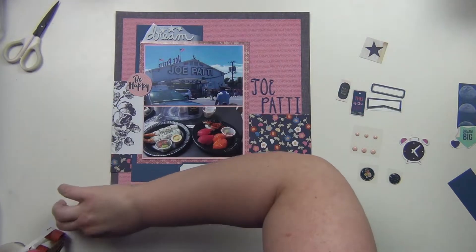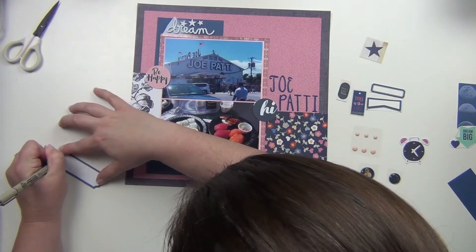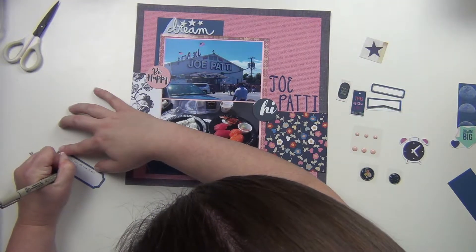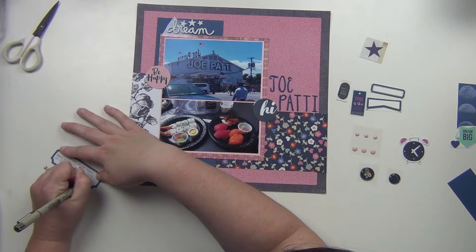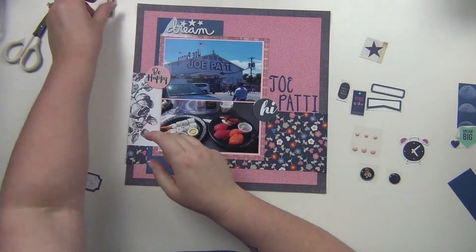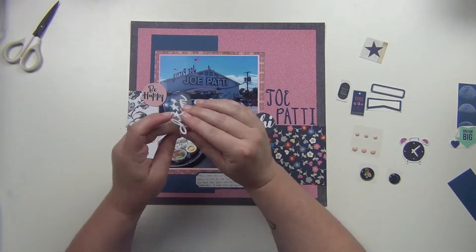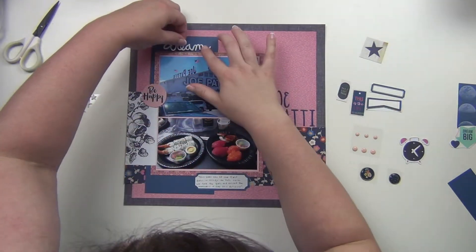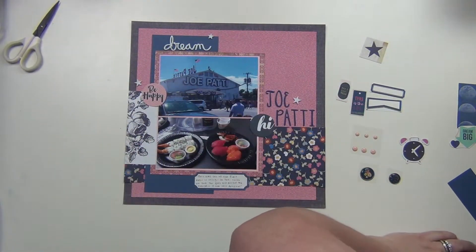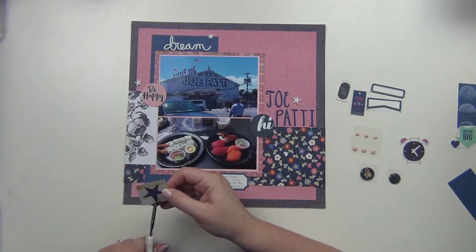I have a few things here I'm going to go ahead and start sticking down. There's that little 'hi and be happy' and then this little label is where I'm going to do my journaling, so I'll get that done right now. Sorry, my camera shook a little bit — my dog Riley was walking around my room and hitting my tripod. I got my journaling done and I'm going to stick that down, and then I have this little 'dream' element I'm going to use up here — it's not really about a dream, but it's okay.